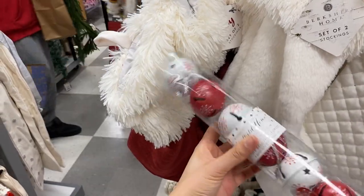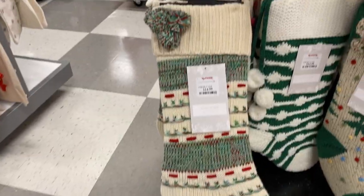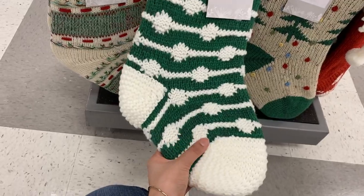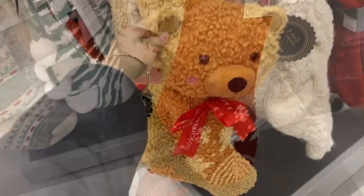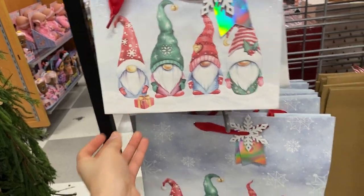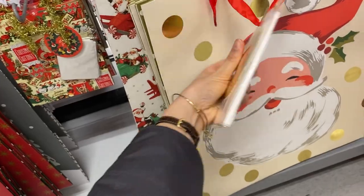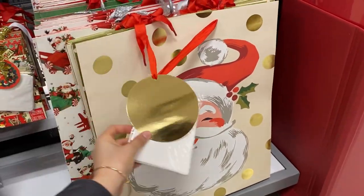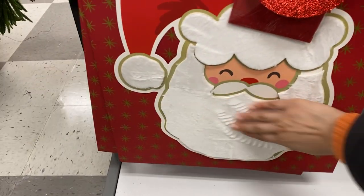There are some stockings for fifteen dollars — knitted, really thick, soft, and great quality, with different patterns. The teddy bear one was adorable. Then some more gift bags with gnome patterns and Santa Claus ones that come with tissue paper. I loved the Santa bag with the velvet beard — the texture was so cool.